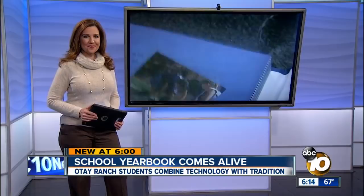New at 6, a behind-the-scenes look at one of the most unique yearbooks in the nation, and it is taking root in the South Bay. 10 News reporter Jill Little found out it gives students an innovative way to remember those old high school years for years to come.